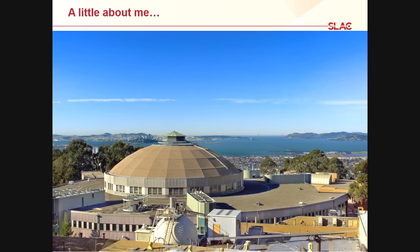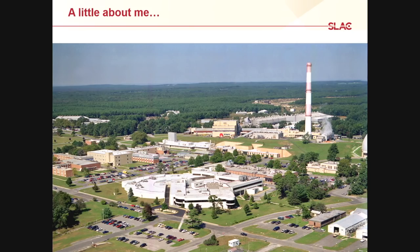Before I came to SLAC, I worked across the bay at Lawrence Berkeley Labs and did most of my research at the Advanced Light Source, the synchrotron there. Before that, I was in Long Island, New York. I got my PhD at Stony Brook University, and I did most of my research at Brookhaven National Lab, working at the National Synchrotron Light Source. My scientific career has really been heavily reliant on using synchrotrons and the x-rays they generate to study materials.